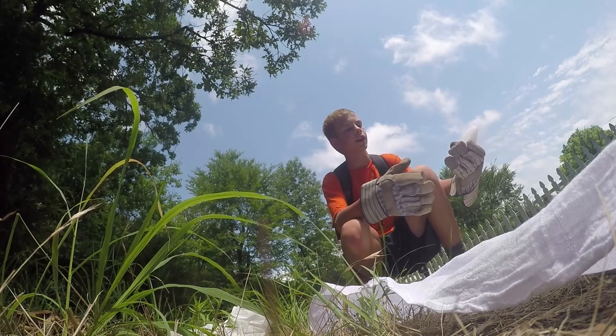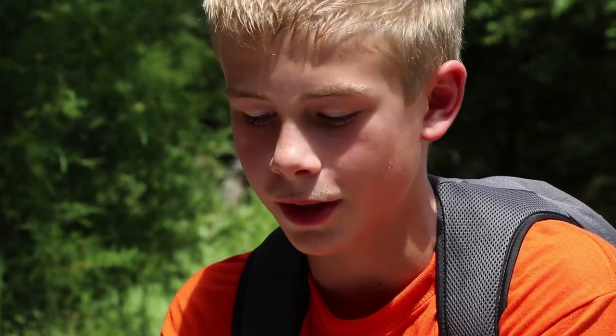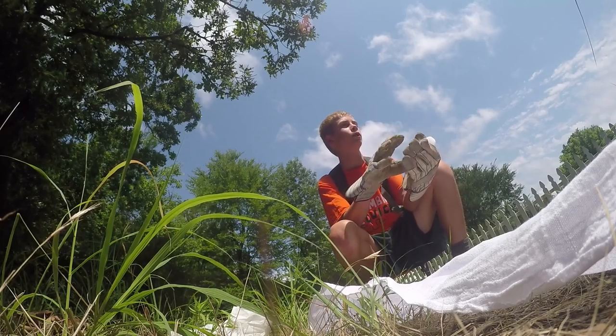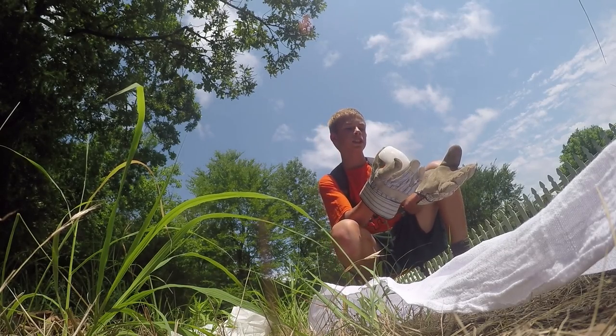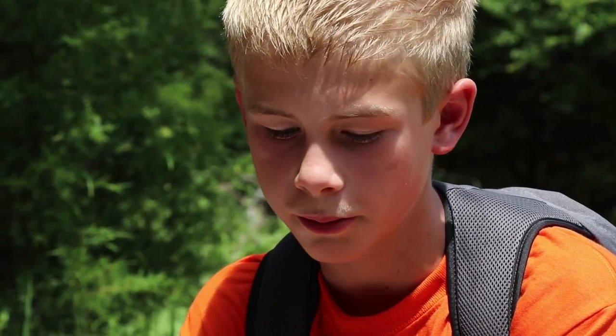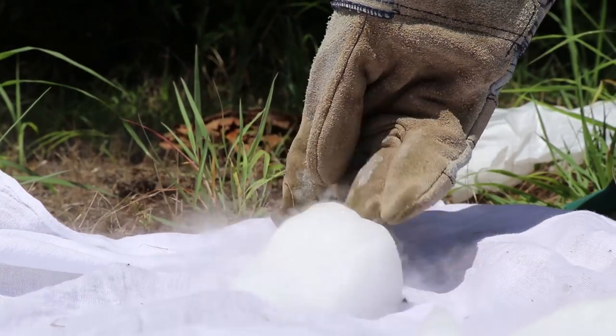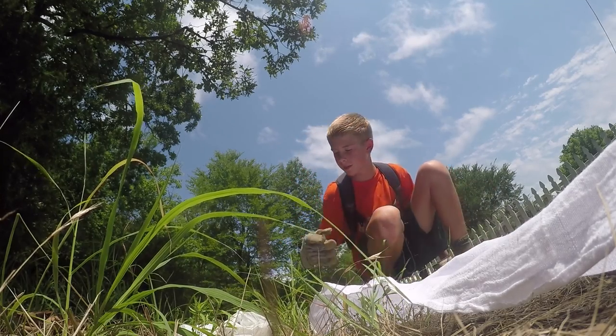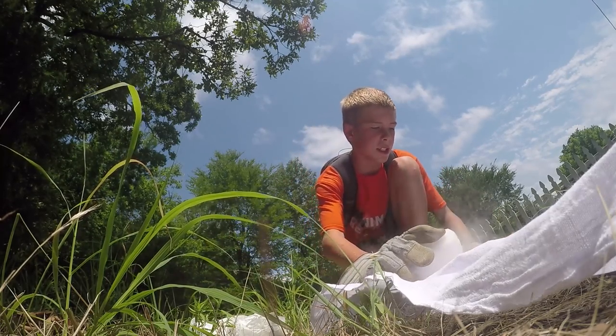What dry ice does is let off a bunch of carbon dioxide, and ticks are attracted to carbon dioxide. Hopefully you guys know that you breathe out carbon dioxide. The only way to not get ticks would be to not breathe, but it's pretty hard to do that. So we're going to put the dry ice on the cloth and hopefully some ticks will come and we'll be able to see them.